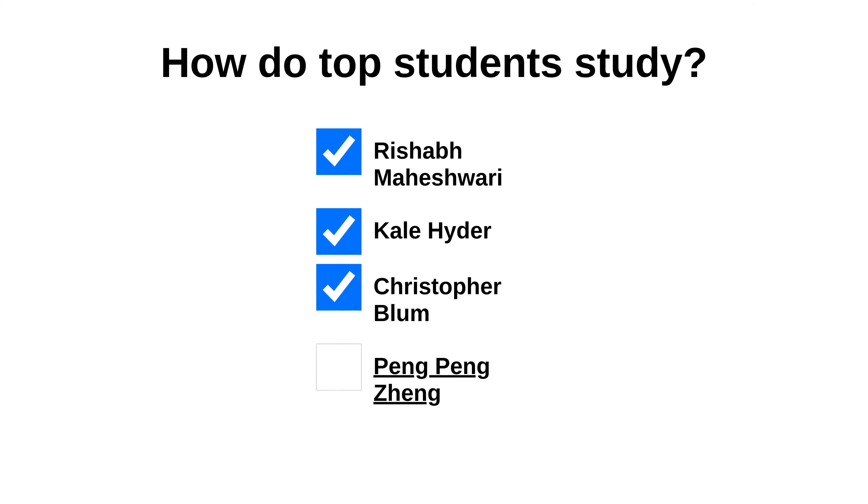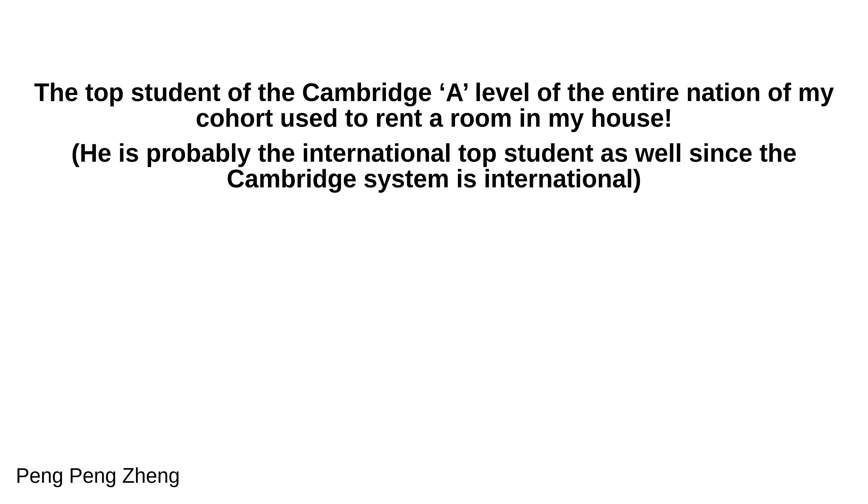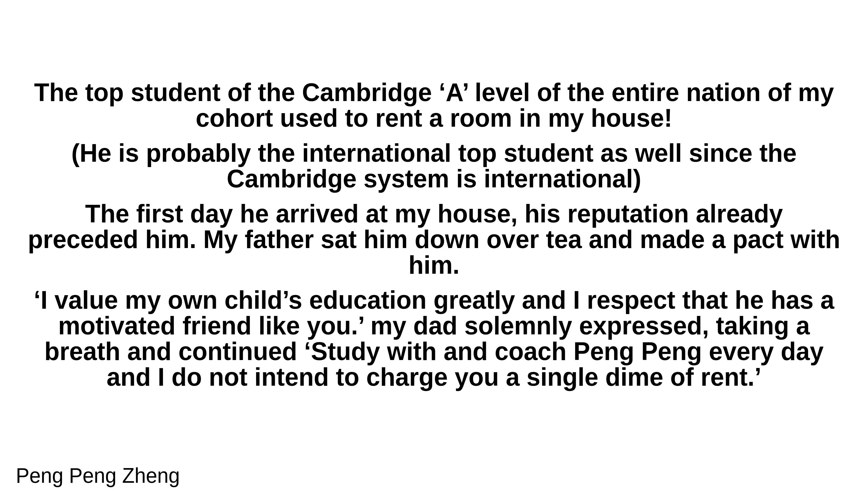The following answer is from Peng Peng Zhang. The top student of the Cambridge A-level examinations of the entire nation in my cohort used to rent a room in my house. He is probably an international top student as well, since the Cambridge system is international. The first day he arrived, his reputation already preceded him. My father sat him down over tea and made a pact with him: 'I value my own child's education greatly and I respect that he has a motivated friend like you.'